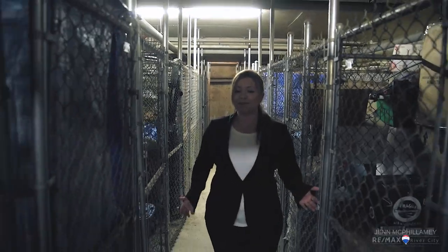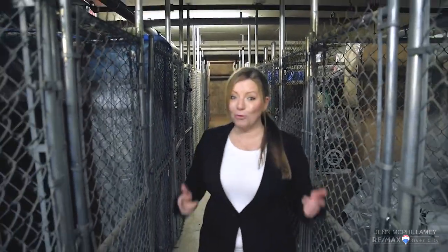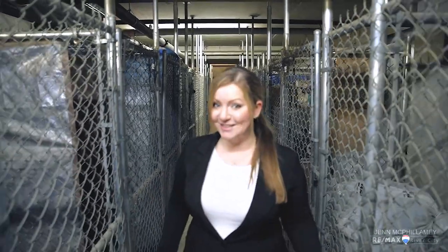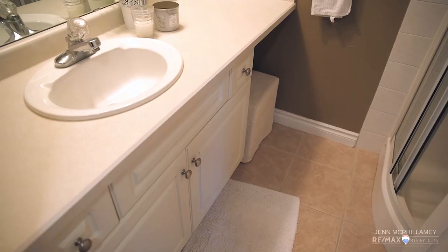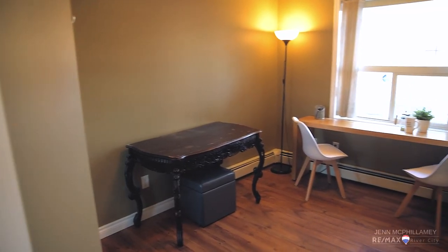With condo living, sometimes there are issues with storage. With this unit, you get your own private, secured storage facility. Anyone that's lived in an apartment or condo and had to go out to do their laundry is going to appreciate this. You also have another three-piece bathroom and a spacious second bedroom.